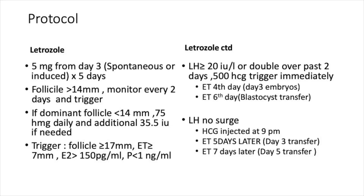Embryo transfer was done on the fourth day for day-3 embryos and on the sixth day for a blastocyst. One of the trickiest parts is that if you miss the LH surge, your cancellation rates tend to rise — that's one reason I generally avoid a completely natural cycle, as there's a very fine window to detect the LH surge. If there was no LH surge and HCG was injected at 9 PM, embryo transfer was done on day five for day-3 embryos and day seven for day-5 embryos.